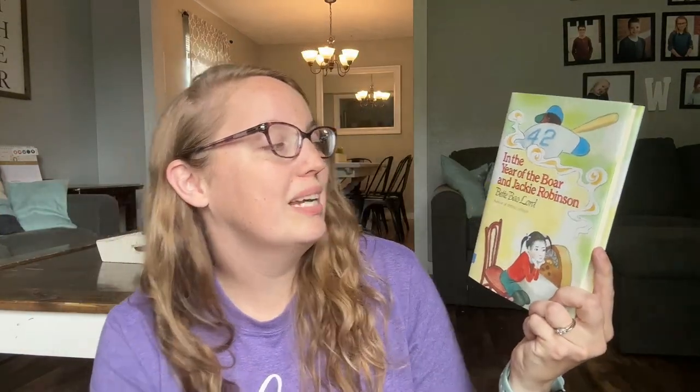For unit six, we're going to be reading In the Year of the Boar and Jackie Robinson. And then as an audiobook, we are going to be doing My Side of the Mountain.